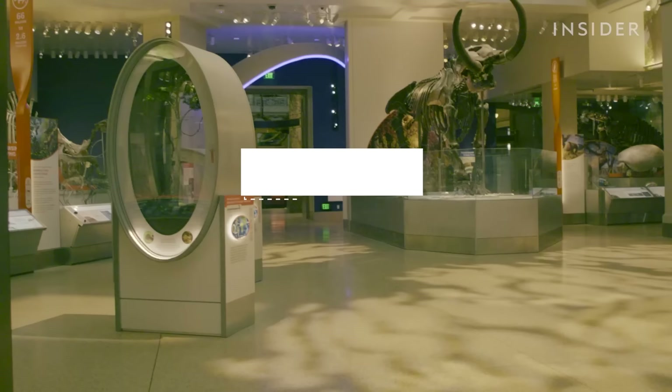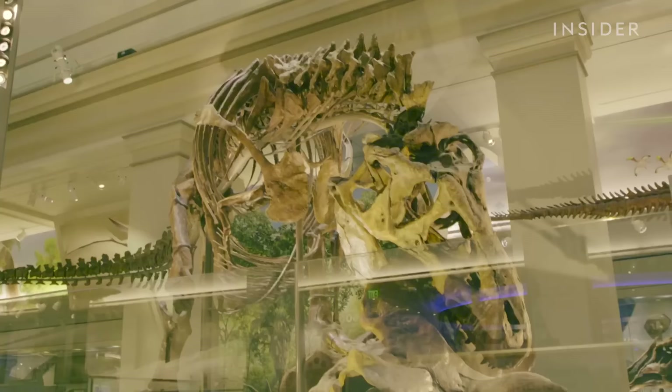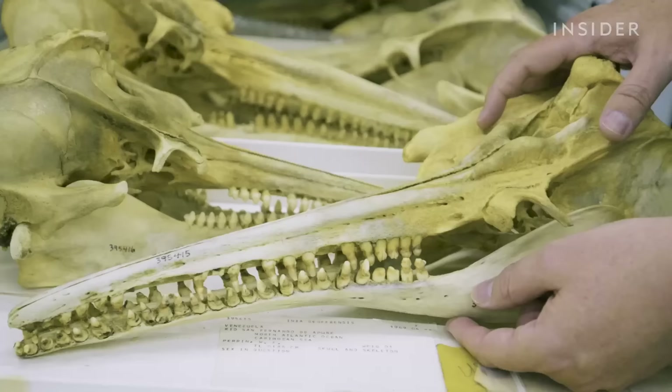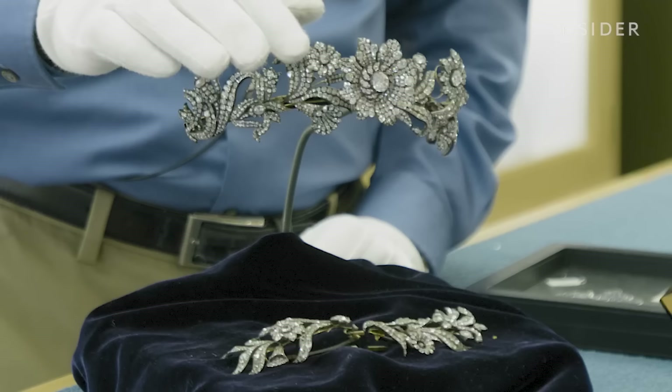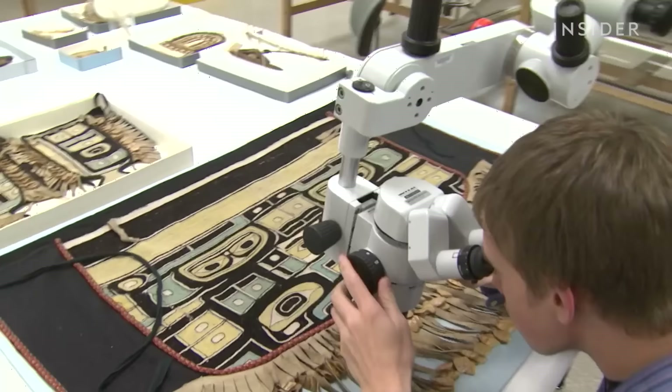It costs more than $100 million to run the museum, and it's mostly funded with taxpayer dollars. So why does the US government spend so much money on things most Americans will never see? Well, the specimens aren't just sitting here gathering dust — they're actively used for research, with big impact.